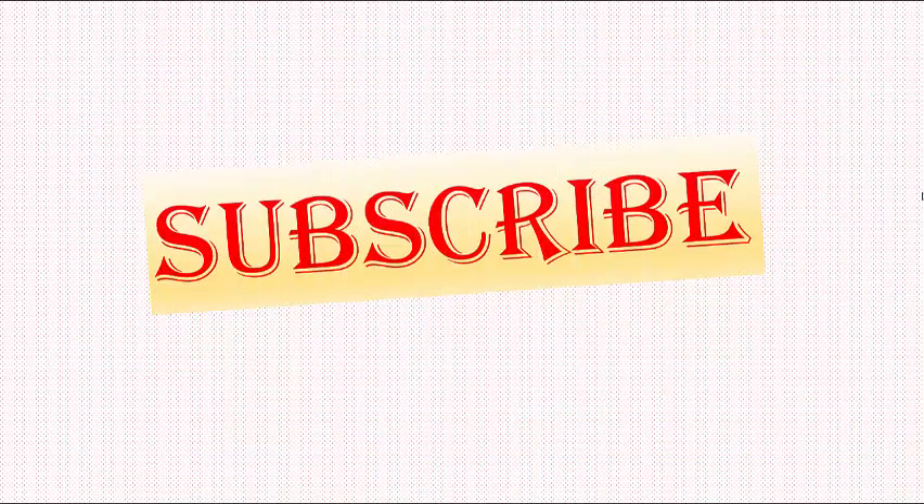Thanks for watching. If you find the information in this video beneficial, please share and subscribe if you have not done so yet. Thank you.